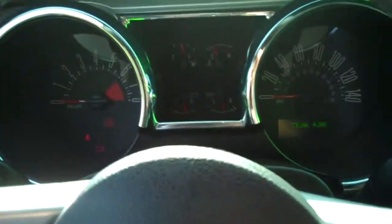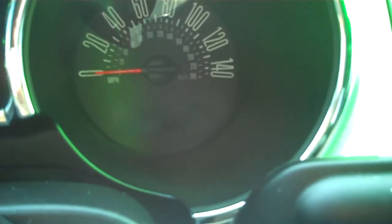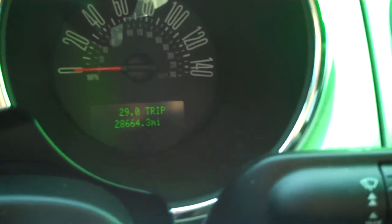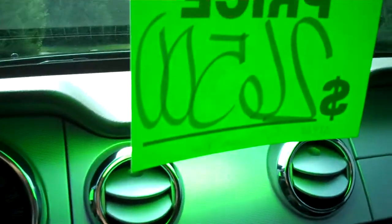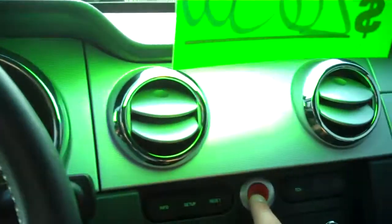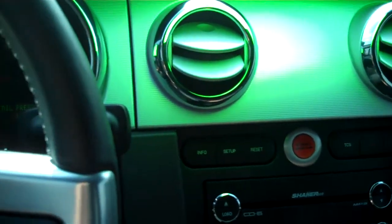Truly a one-of-a-kind car — absolutely gorgeous interior and exterior, almost flawless the whole way around. The car has 28,664 miles on it as it sits, and we're selling this one-of-a-kind car for $26,500. If you'd be interested in coming out for a test drive, please call Ryan Oberholtzer at Twin Pine Auto Group, 717-733-6548.